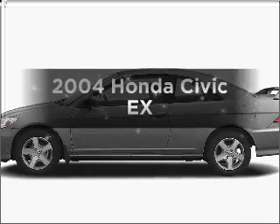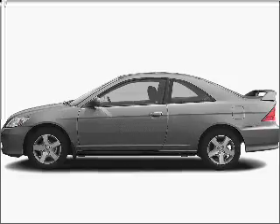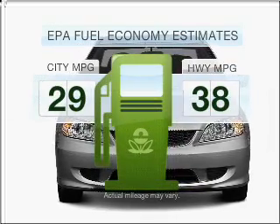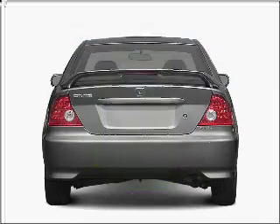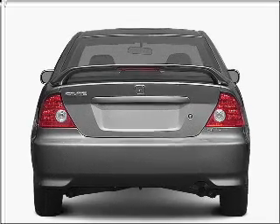Get noticed in this 2004 Honda Civic. If you're looking for an automobile with great attributes, look no further. Low emissions and the good fuel economy offered in this vehicle are important to you and to the environment. With an efficient four-cylinder engine connected to a smooth shifting automatic transmission,